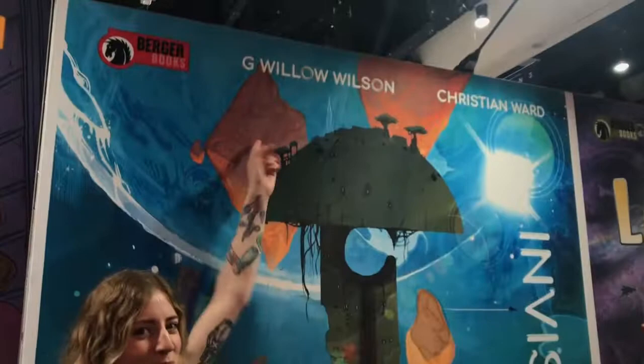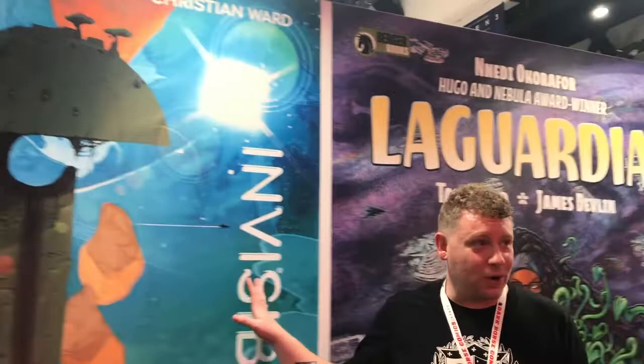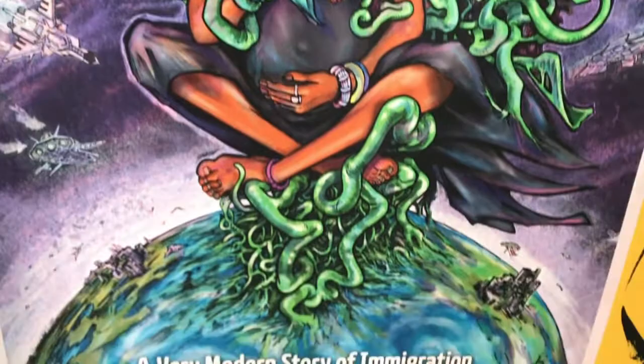G. Willow Wilson, the creator of Ms. Marvel, is joining us to do Invisible Kingdom — just announced. G. Willow Wilson and Christian Ward working on that one — kind of a dream team. Super psyched for LaGuardia as well, love this art. Also announced that Nnedi Okorafor is going to be doing Shuri for Marvel — it's the best fit I can think of.